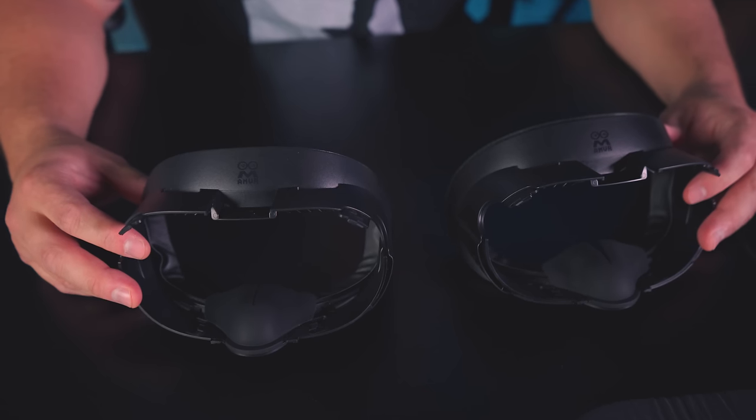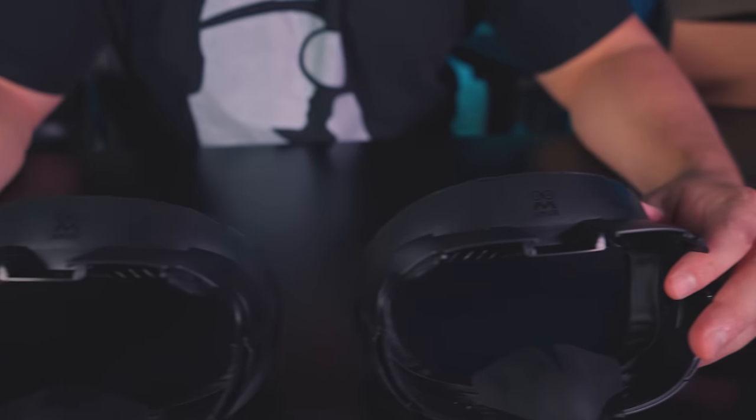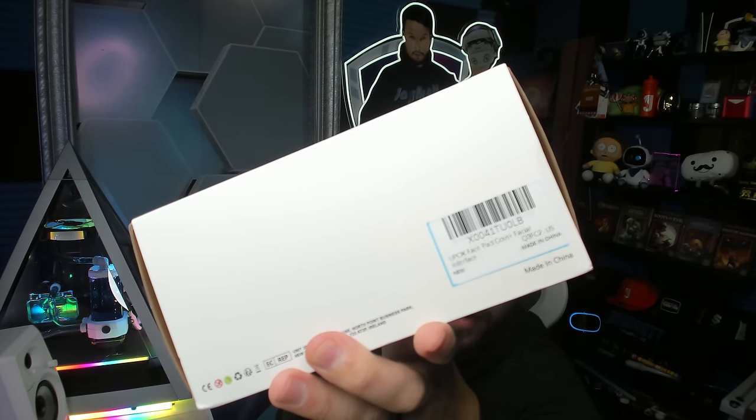It's even got the AMVR logo on the front of both of them — this is the exact same one, but one of them is $5 cheaper under a different brand name. To add some more fuel to the fire of this whole weird thing about AMVR suddenly having all these different brand names shipping under them, I had actually ordered another facial interface that arrived while this video was being edited. I just opened it, and I've got yet another AMVR facial interface that claims to look a little different under the brand name UPOK.